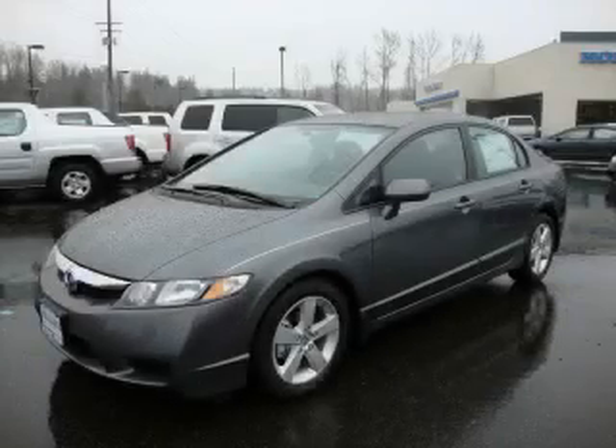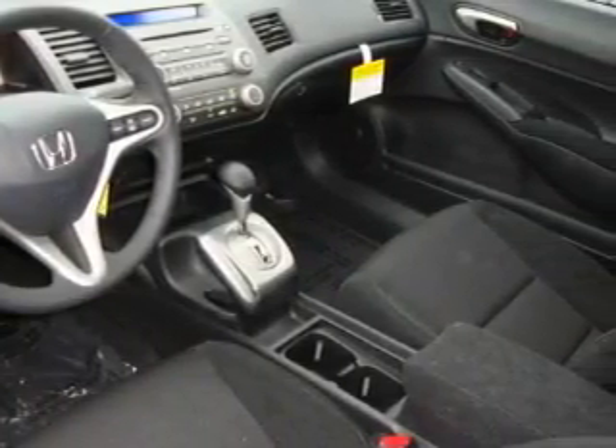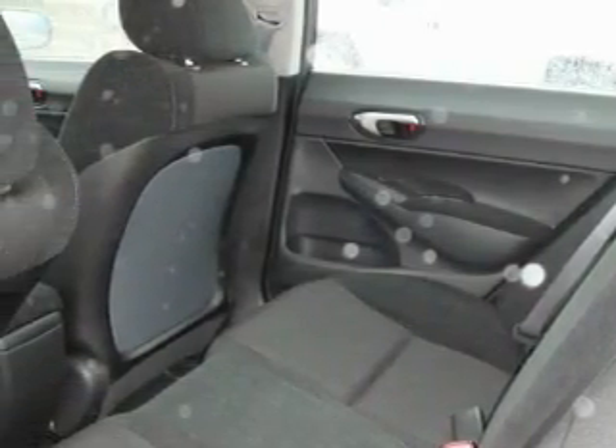This is a 2010 Honda Civic, a lot of fun in a well-sized package. The most desirable features on board this Honda include power windows, steering wheel controls, a CD player, and this automobile has the safety and efficiency of front-wheel drive.